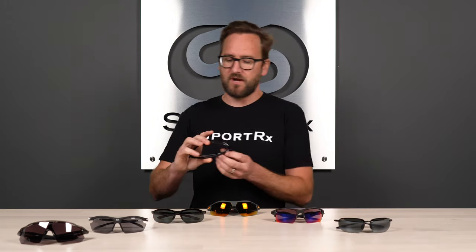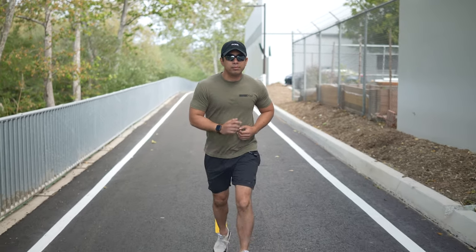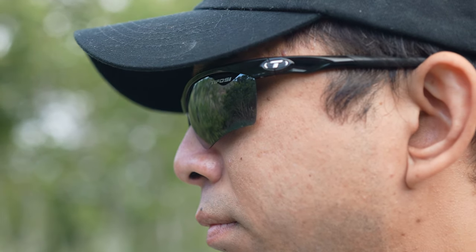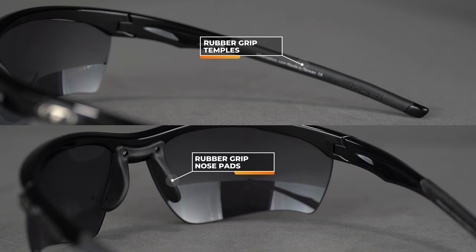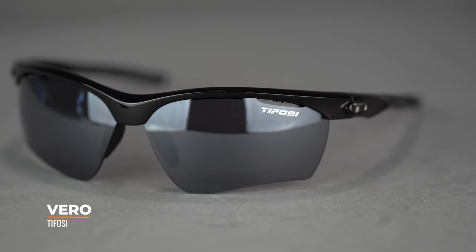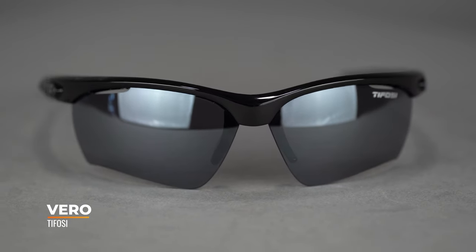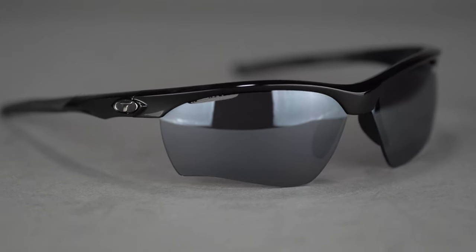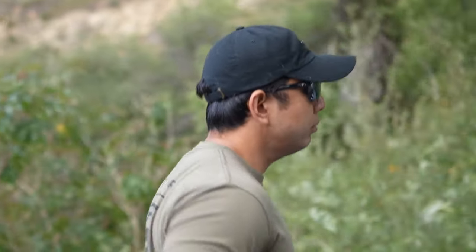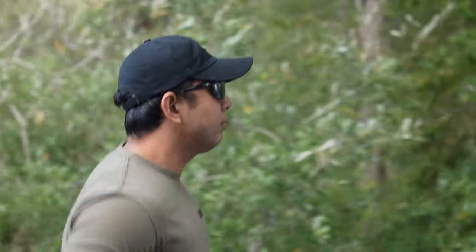First off, we have the Tifosi Vero. Tifosi makes really good frames at a great price point, and this is one of my favorites for all-around sport, especially running. You have hydrophilic grip on the temples and nose bridge. The nose piece is not adjustable, but the temples have some adjustability for a more customized fit. They are semi-rimless and interchangeable — you can get multiple sets of lenses for different light conditions or sports. They also offer vented lenses to minimize fogging, though venting disappears in prescription. The SFW is 130mm, landing at a small-to-medium fit.